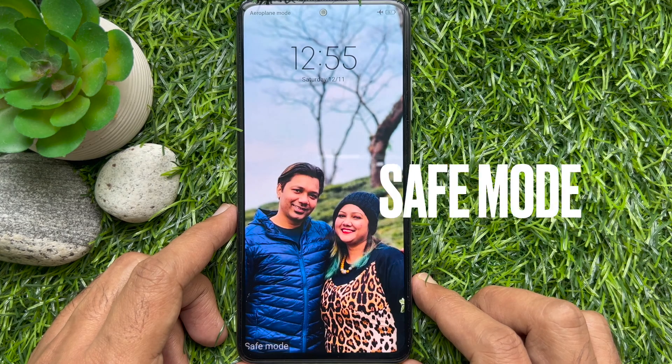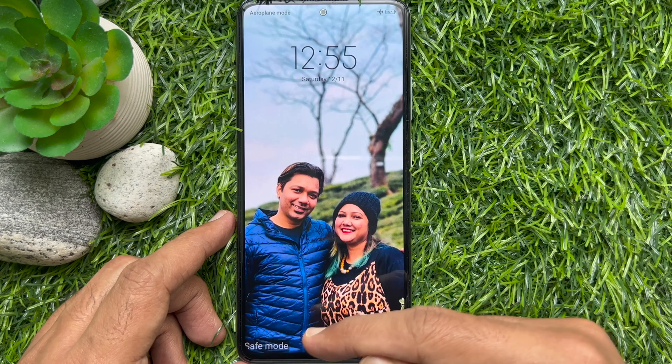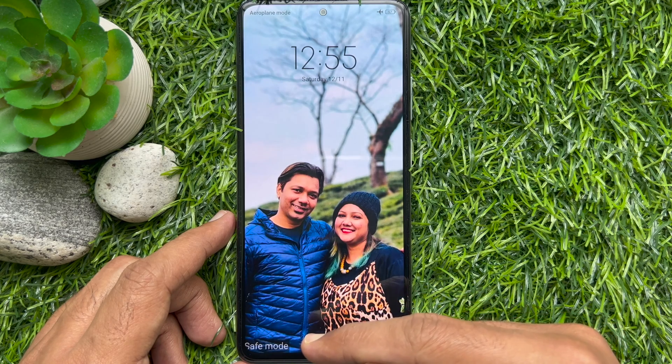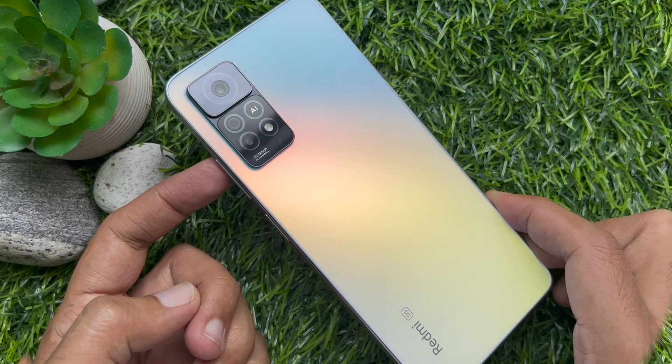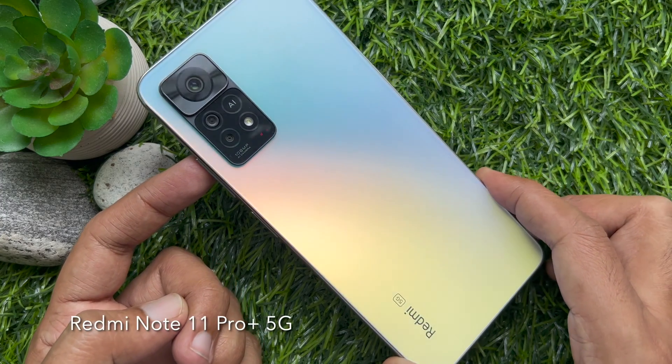Hello everyone, today I would like to show you how to activate safe mode on the Redmi Note 11 Pro Plus 5G. Let's have a look — this is the Redmi Note 11 Pro Plus 5G.